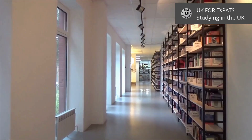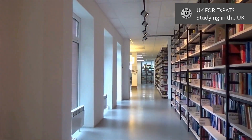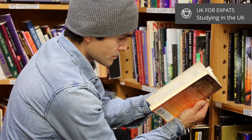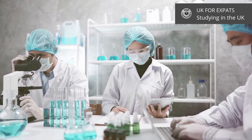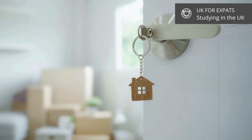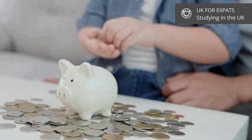No matter which part of the UK you choose, the British educational system is designed to be rigorous and rewarding. Most undergraduate degrees take three years, with some exceptions like medicine or architecture. Postgraduate degrees typically take one year. Remember to consider living costs, accommodation options, and scholarship opportunities in your planning.